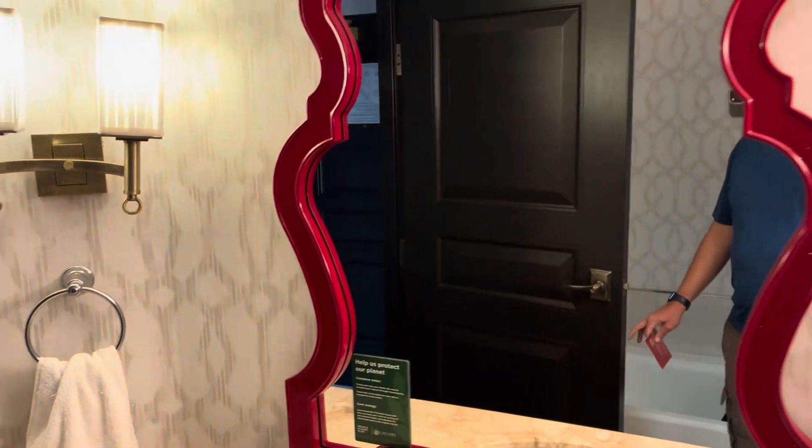We got a shower and a tub. Nice red mirror — I like that. And pretty spacious.